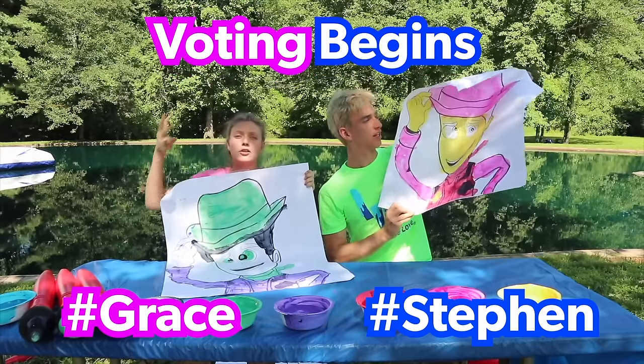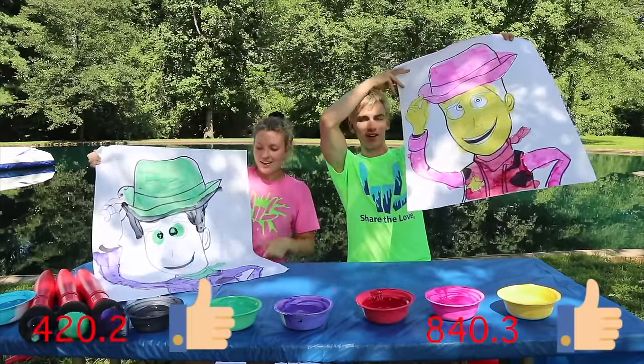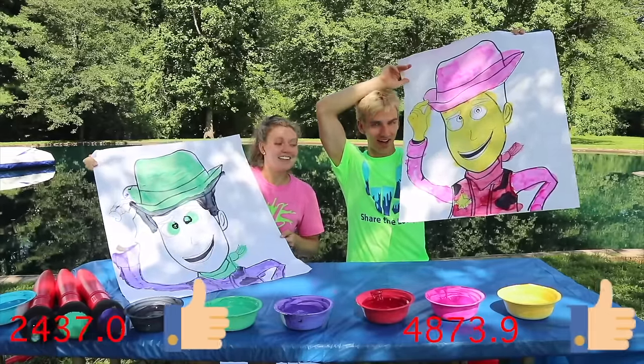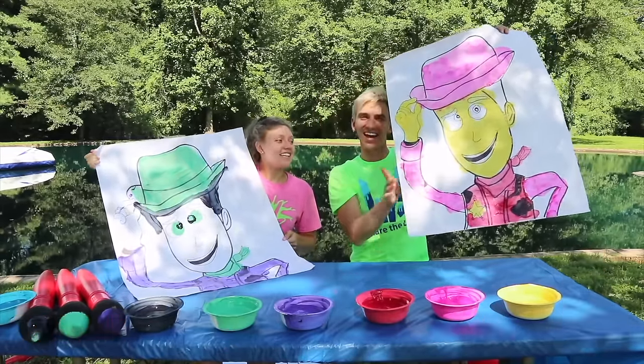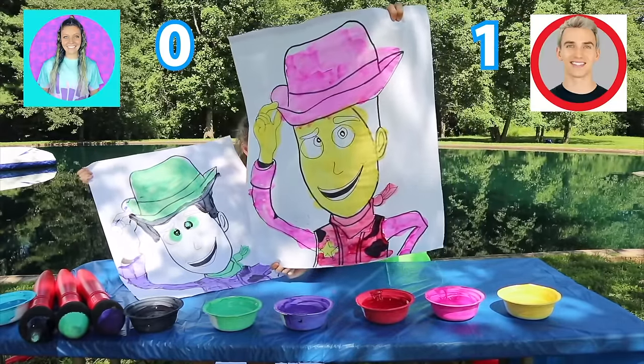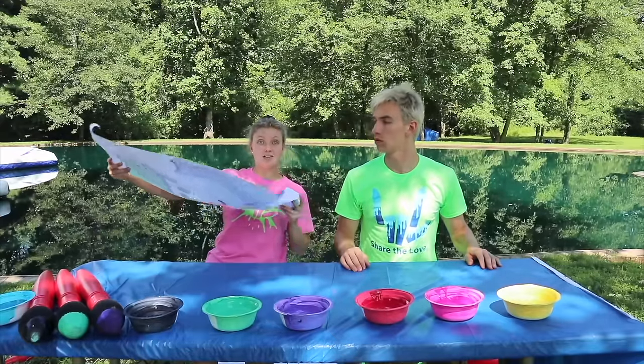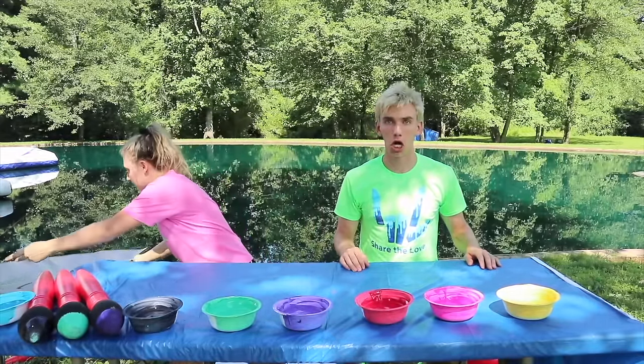Ready? Let the voting begin in three, two, one — vote away! It looks like I won that. That's what I'm talking about. You're doing pretty good, you're just more accurate. Steven, you might have won that round, but we have other rounds and even better rounds, so let's get to the next round.